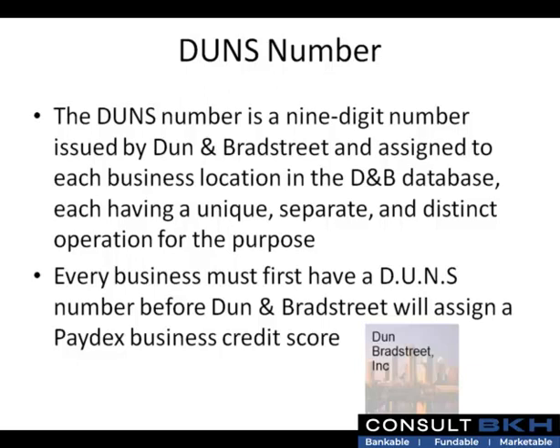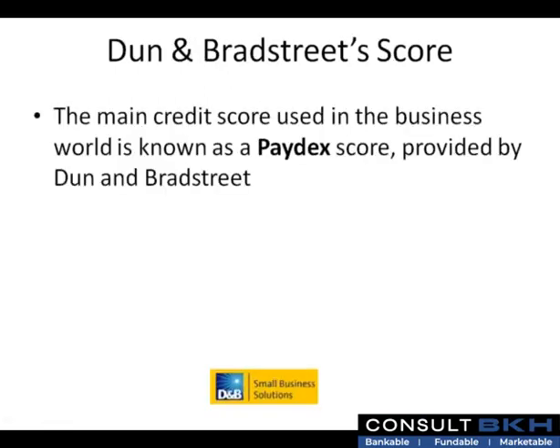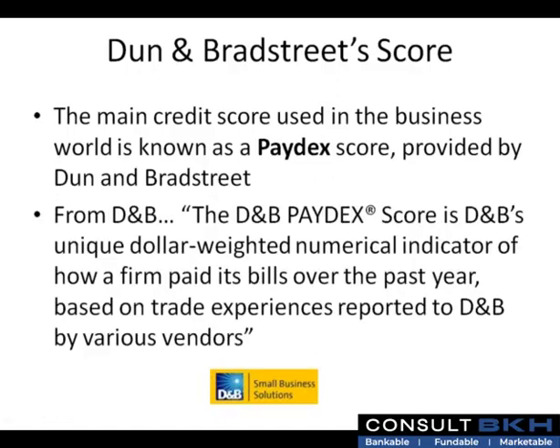Every business must have a DUNS number before Dun & Bradstreet will assign a Paydex business credit score. The main credit score used in the business world is known as a Paydex score provided by Dun & Bradstreet. The D&B Paydex score is D&B's unique dollar-weighted numerical indicator of how a firm paid its bills over the past year, based on trade experiences reported to D&B by various vendors.